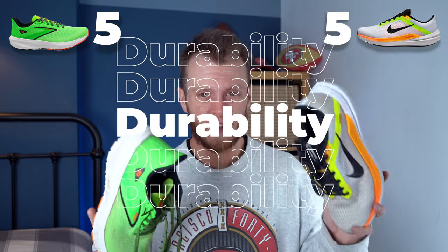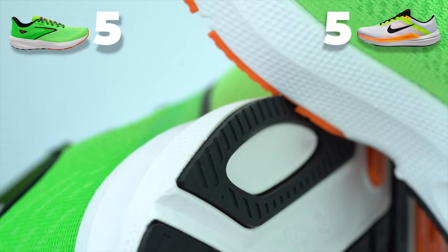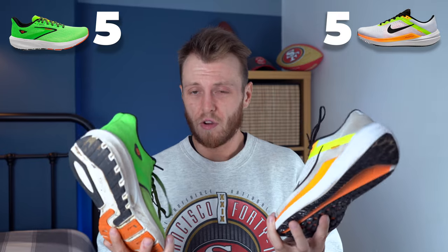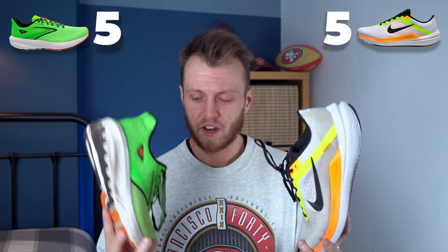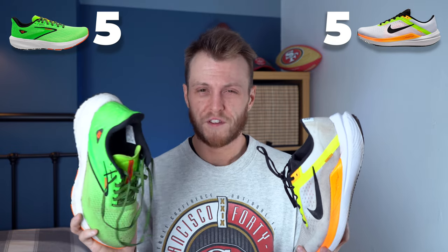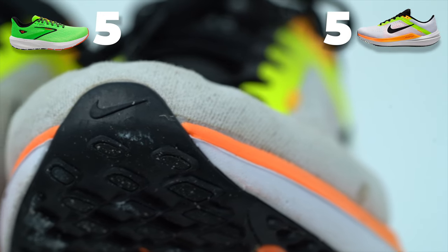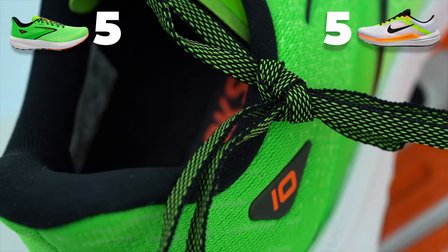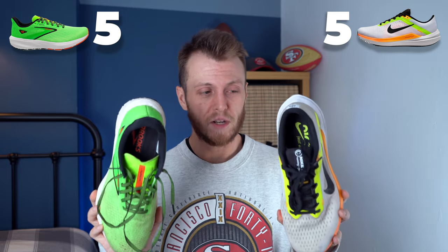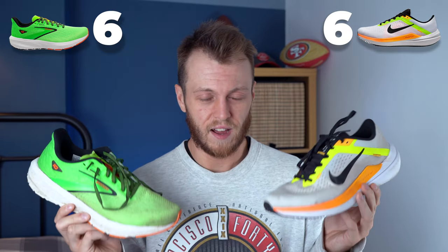On to durability — I've run slightly more miles in the Windflow but only because I've had it longer. Looking at both of them, they're both in really good condition. The Windflow has close to 300 miles on it and the Launch has about 220 to 250 miles, and both feel great with nothing wrong with either. They'll both last 500 to 600 miles each, maybe more. Both are extremely durable, so both take a point — it's six all.